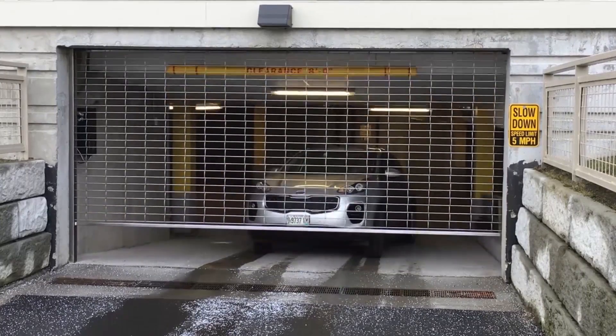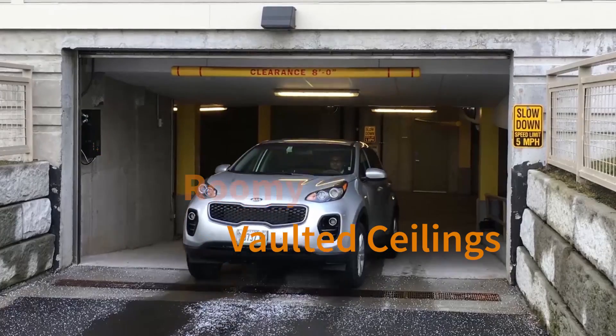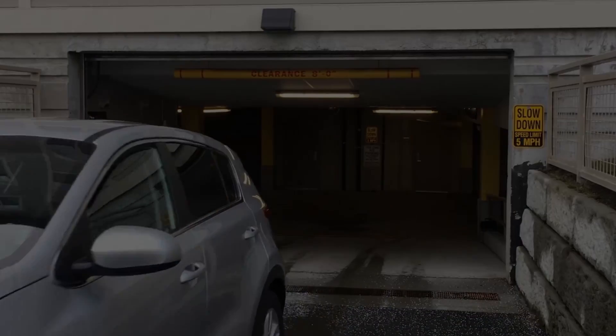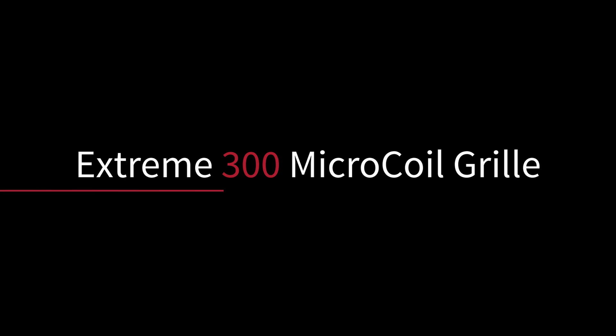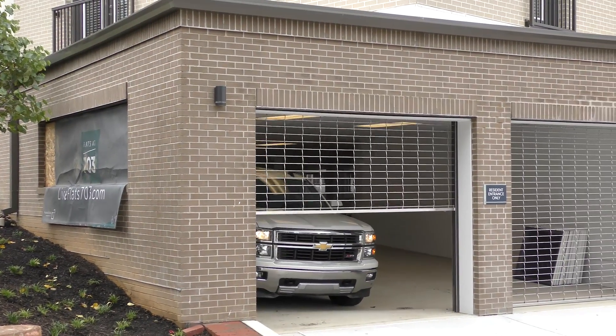When you think of parking garages, what words come to mind? Probably not the words spacious, roomy, or vaulted ceilings. That's why we created the Xtreme 300 Series Microcoil Grill. This grill gives you all of the performance you want in the small spaces you need.